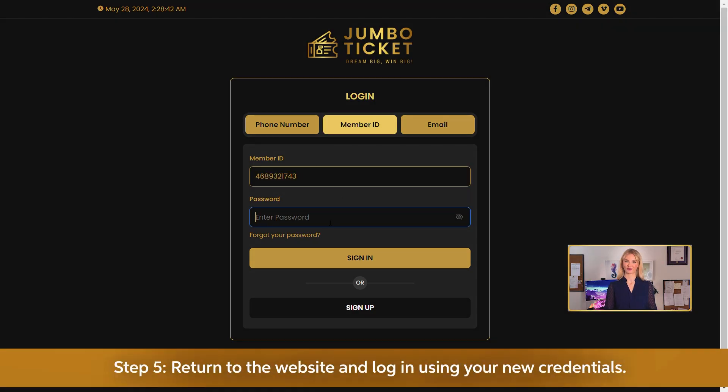Step 5: Return to the website and log in using your new credentials.